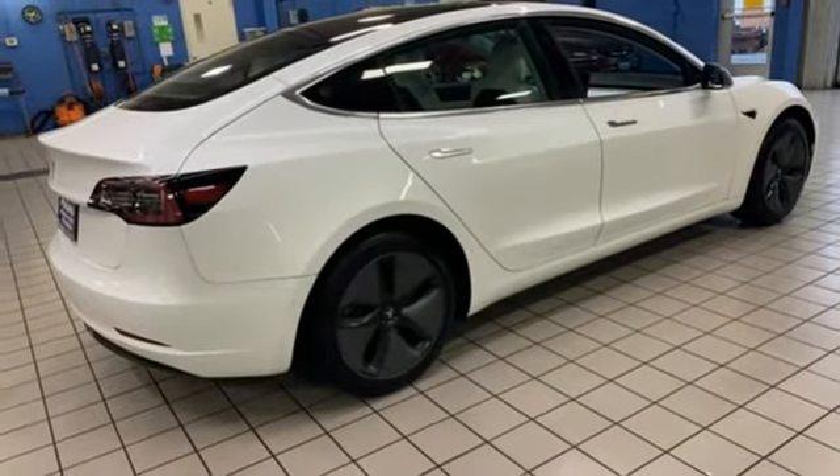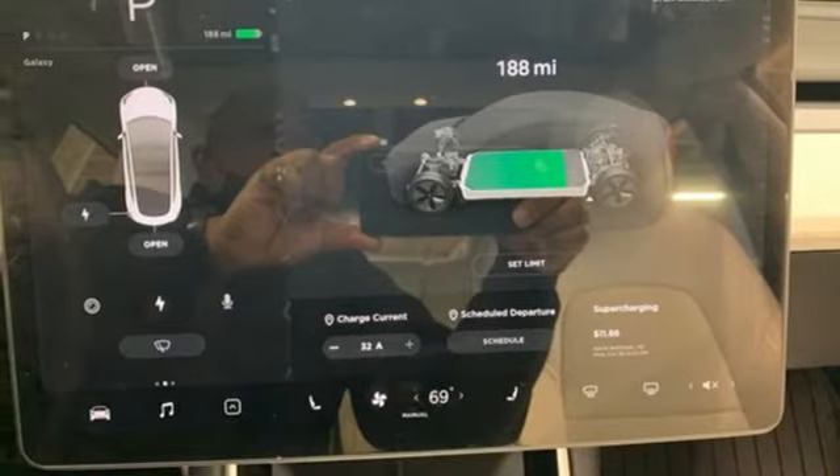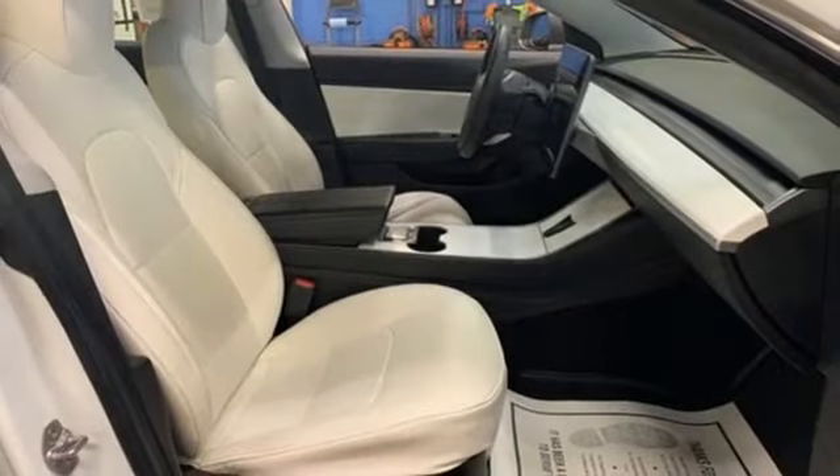Streaming audio, dual zone climate control, gas pressurized shocks, auto dimming rear view mirror, and electric only powertrain.